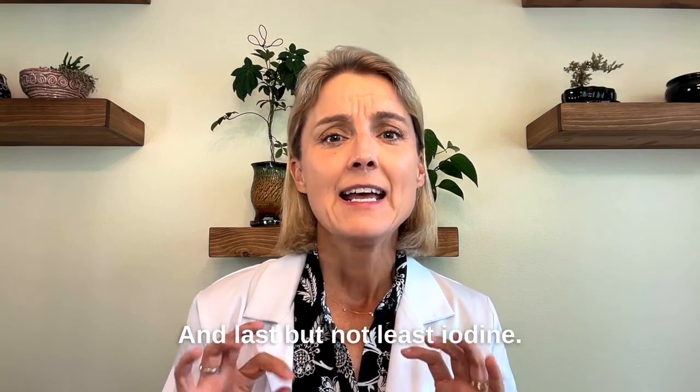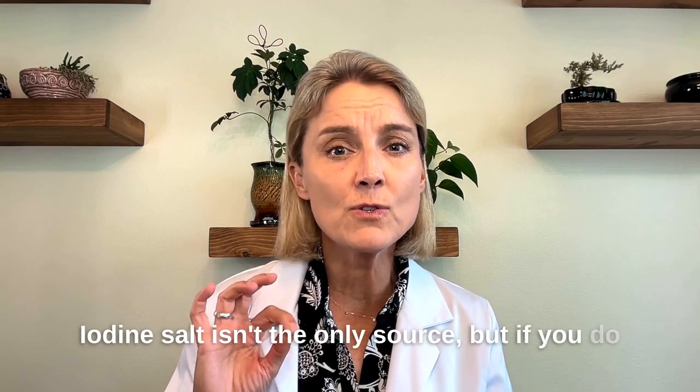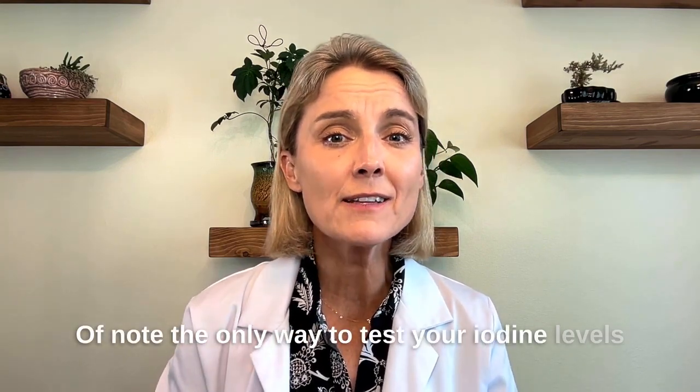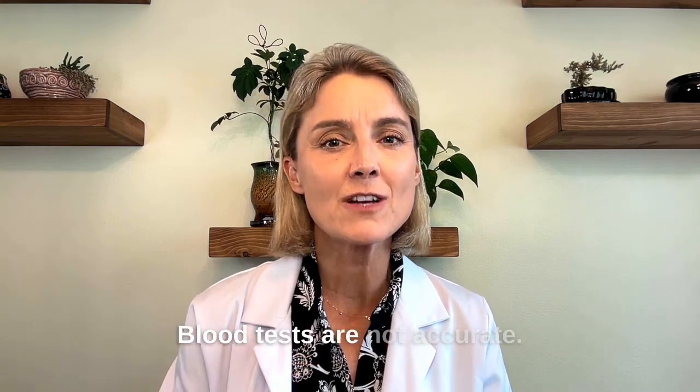Last but not least, iodine — a key player in thyroid health. Iodized salt isn't the only source, but if you do use salt, half a teaspoon daily should do the trick. Seaweed and iodine-rich supplements, no more than 150 micrograms daily — unless you're pregnant, in which case you could need 220 micrograms daily — can ensure your thyroid stays happy. Of note, the only way to test your iodine levels is a 24-hour urine iodine test. Blood tests are not accurate.